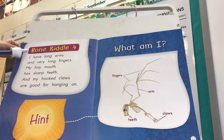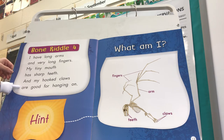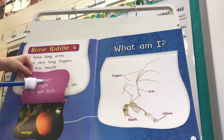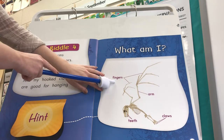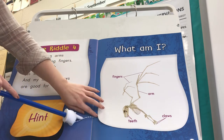Bone Riddle 4. I have long arms and very long fingers. My tiny mouth has sharp teeth and my hooked claws are good for hanging on. Here's our hint: I fly out at night to eat fruit. We see the labels fingers, arm, teeth, and claws. What is this animal?